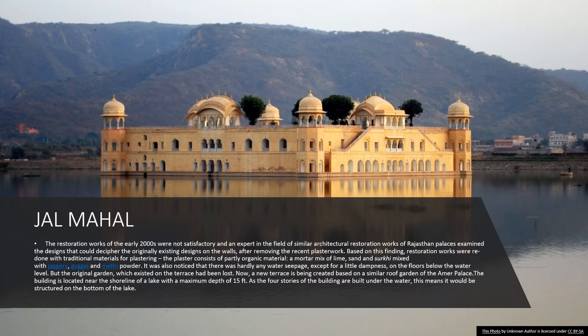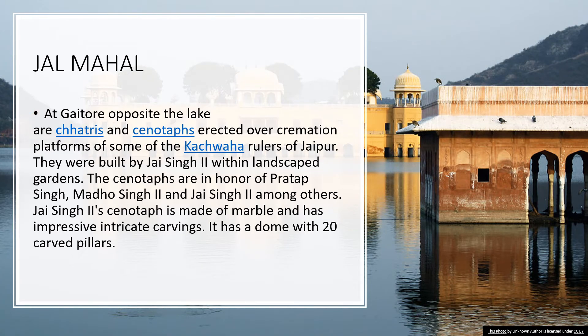At Gaitor, opposite the lake, are chatris and cenotaphs erected over cremation platforms of some of the Kachwaha rulers of Jaipur. They were built by Jai Singh II within landscape gardens. The cenotaphs are in honor of Pratap Singh, Madho Singh II and Jai Singh II, among others. Jai Singh II's cenotaph is made of marble with impressive intricate carvings and is domed with 20 carved pillars.